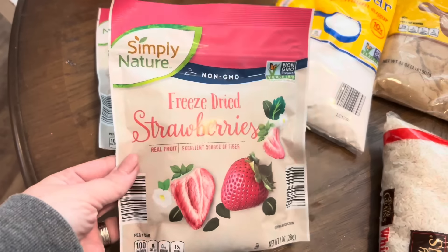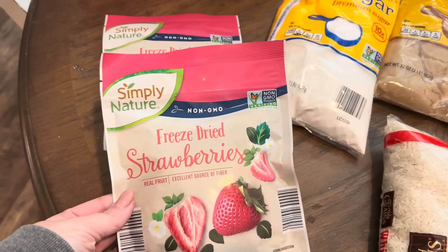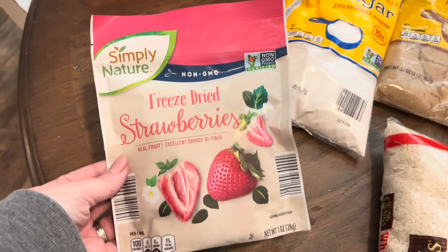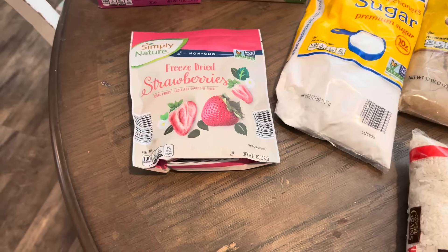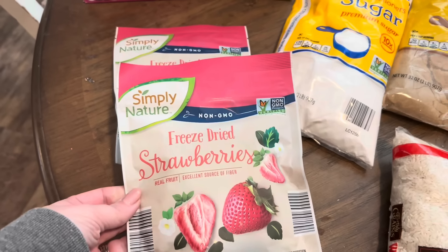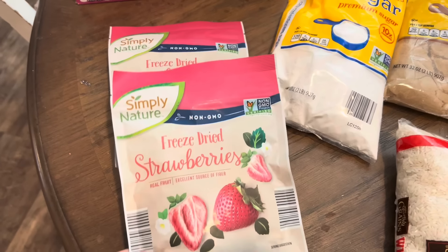I grabbed two bags of freeze-dried strawberries - they were out of stock at Sam's Club. These are $3 for a tiny little bag though, and I'd need about six bags, which is a lot. I got two to tide us over since we still have some left, but I think I'm going to have to order some online from Sam's Club.